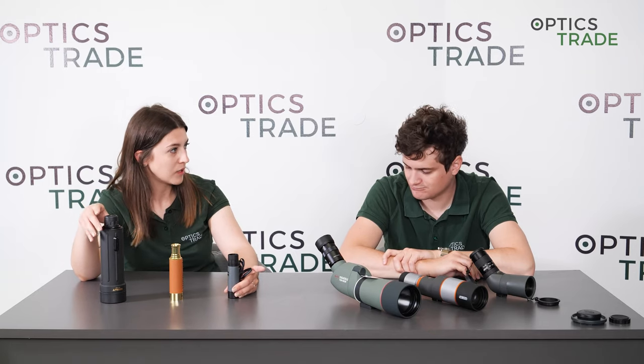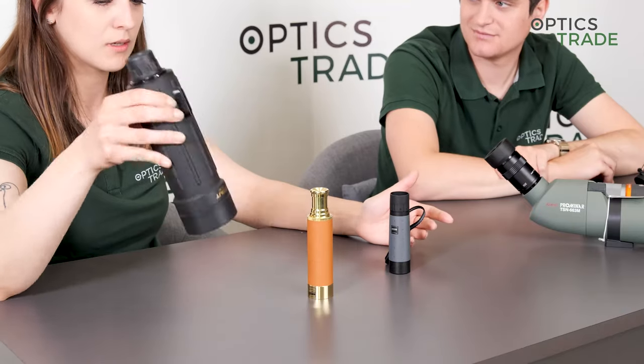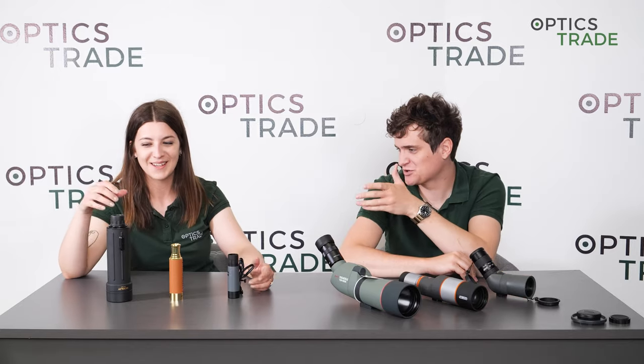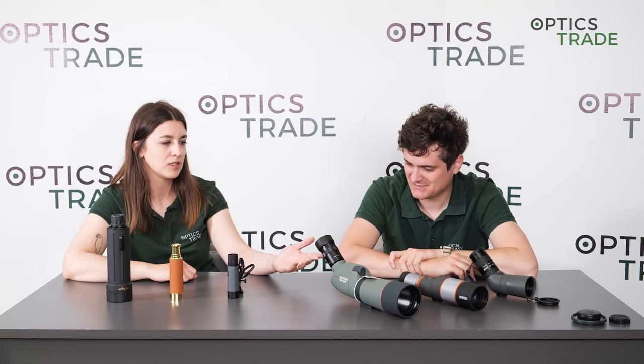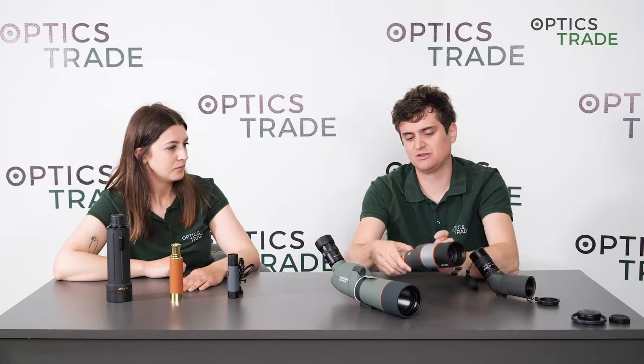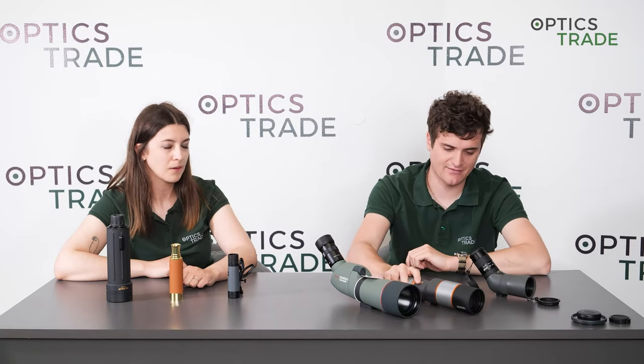With magnification, monoculars usually have fixed magnification, while spotting scopes have variable magnification. Monoculars typically start at lower powers like 8x or 10x, though exceptions like the Yukon here go up to 30x. With spotting scopes, magnifications usually start at around 30x and can go up to 100x, though smaller ones like this Moven spotting scope start at 12x and end at 27x.